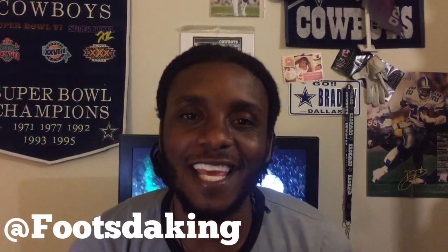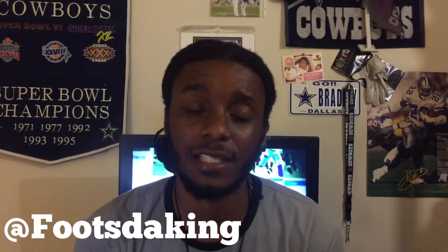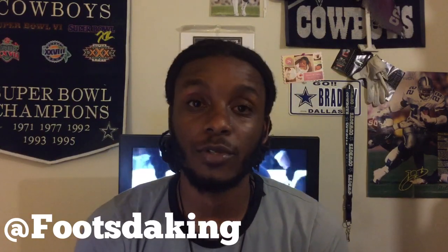Cowboys friends, family, what's going on? It's your boy Foots the King. I'm back. I'm doing this draft highlight prospect situation, getting you guys some good information. Thank you guys for watching all the content. I just released the NFC East draft recap, so let me know what you guys think of that.